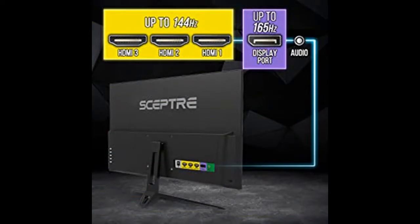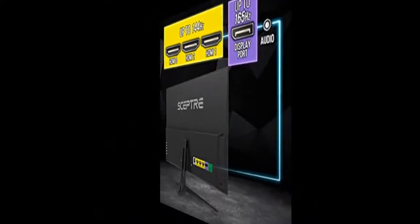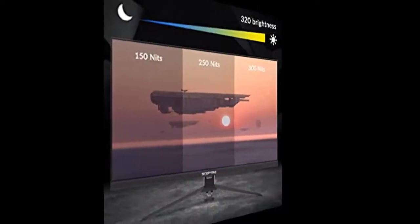Blue light shift reduces blue light, allowing you to comfortably work, watch, or play applications without straining your eyes.